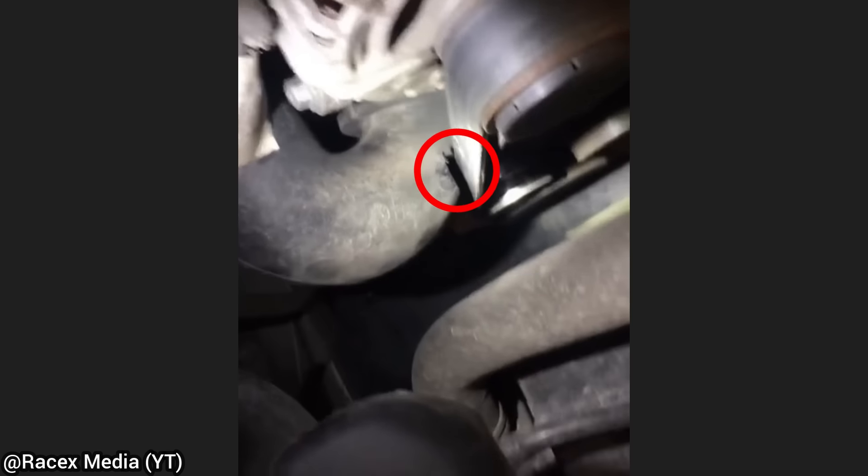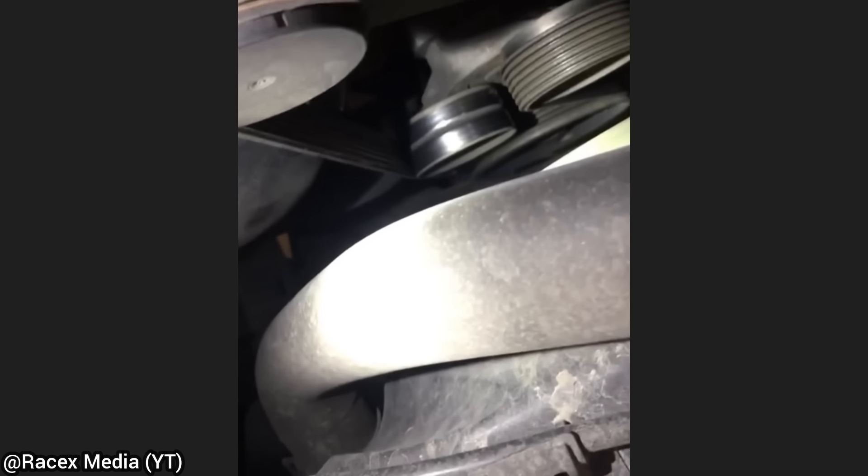This vehicle was brought in as the customer says they're having boost issues. The customer had just recently installed a new serpentine belt and mounted it on the wrong side of the belt tensioner, which caused the belt to rub through the turbo inlet pipe over time.